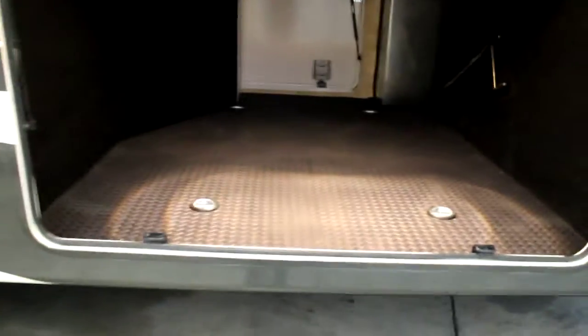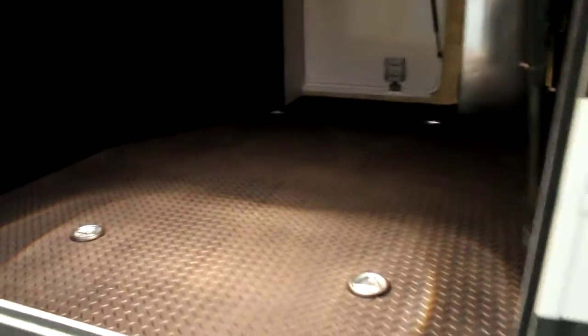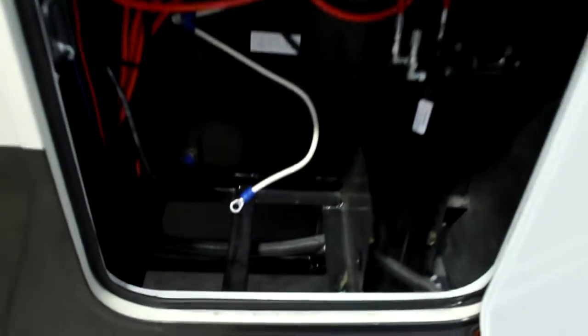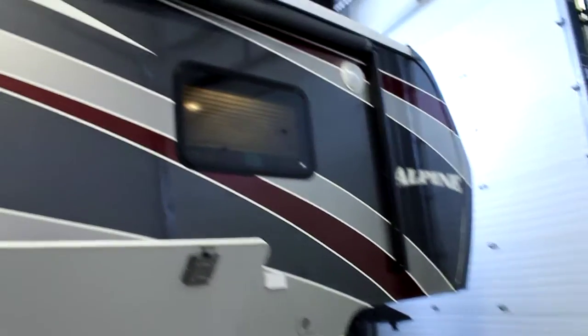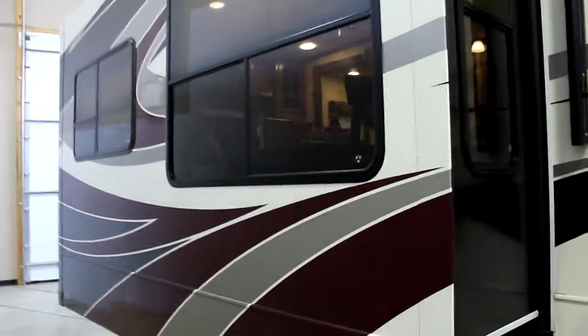We also have a storage spot in the front and fully hydraulic jacks, as well as space for two batteries to extend out your dry camping. The body paint on this unit is absolutely spectacular so that you really get a high-end luxury coach look, feel, and quality without the high-end price. Let's take a walk inside.